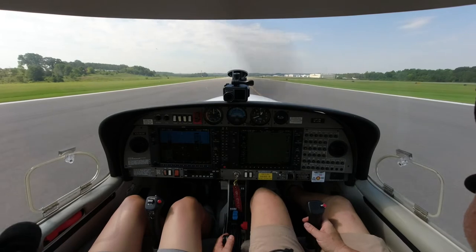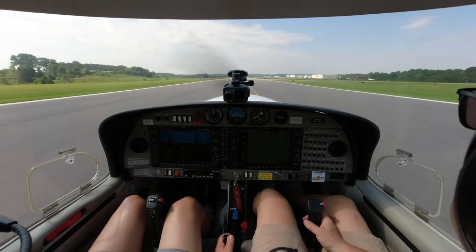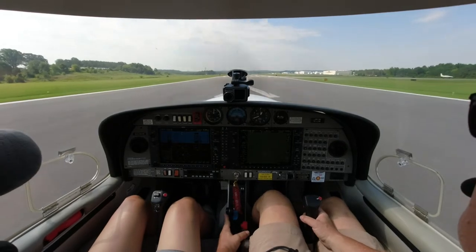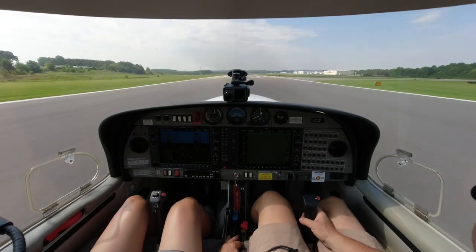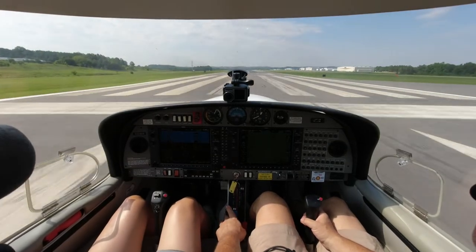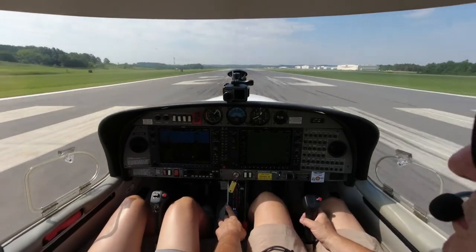Archer 382 Delta, turn right on Echo and taxi Alpha to the ramp. Have a good day. Turn right on Echo, taxi Alpha to the ramp. Did you want to go back to the runway? I would like to. Okay, that's fine — taxi back to Runway 20. 94 Victor holding short, we're still VFR to the east. Mooney 74 Victor. Here we go. Or 94 Victor.